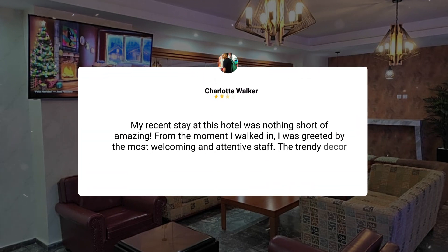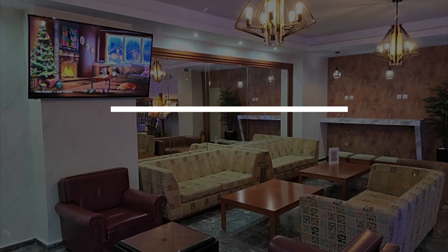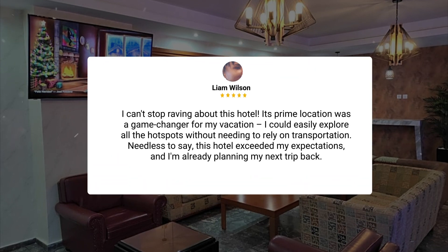My recent stay at this hotel was nothing short of amazing. From the moment I walked in, I was greeted by the most welcoming and attentive staff. The trendy decor gave off a super cool vibe, and the room was not only stylish but also incredibly comfortable. I can't stop raving about this hotel. Its prime location was a game changer for my vacation — I could easily explore all the hot spots without needing to rely on transportation. This hotel exceeded my expectations, and I'm already planning my next trip back.